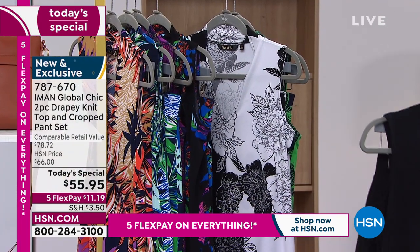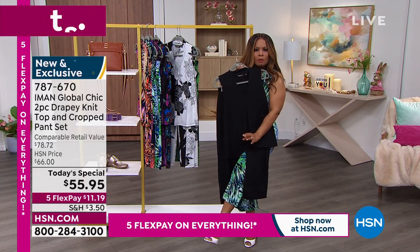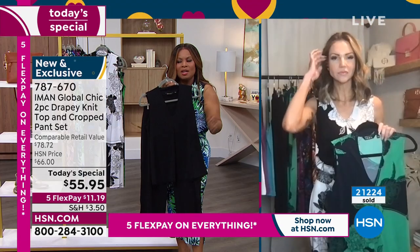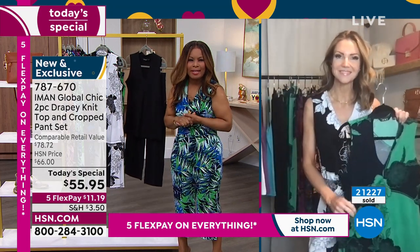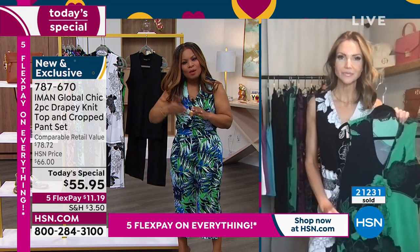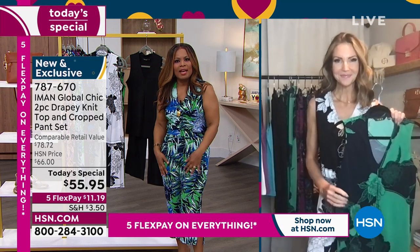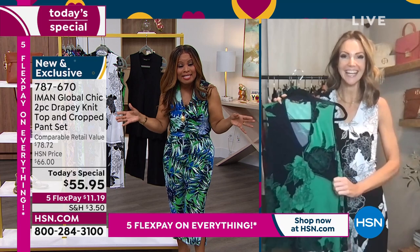In the summertime I would do the black with a white little mule, a white little sandal, or a gold metallic shoe — to lighten up the black for summer. One day only — Flexpay gives you a chance to get this at home for $11.19. Kate Holliday works with Iman to bring us this incredible brand, and she's knocked it out of the park. Iman always does — we love her prints. She has hand-selected these.